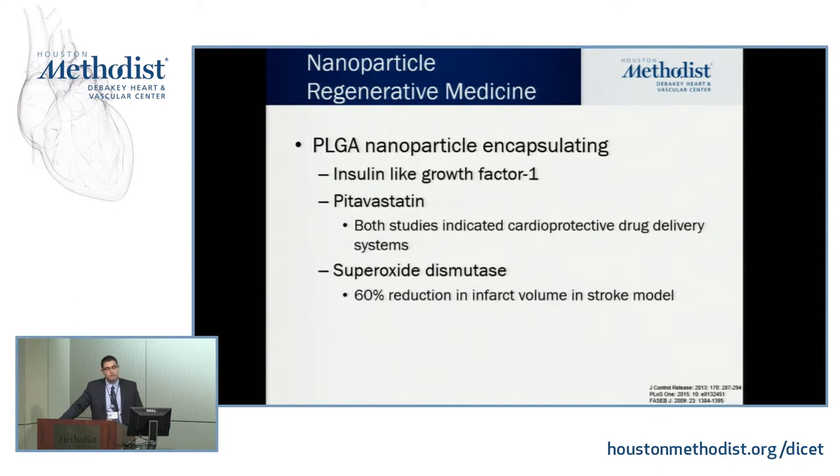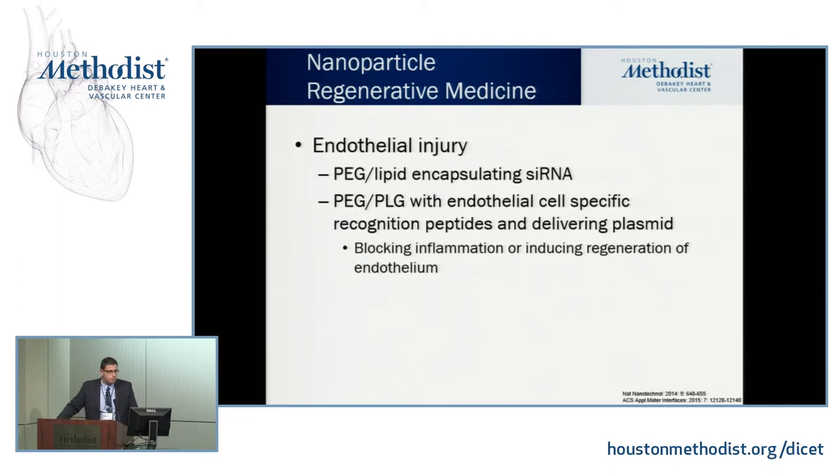Another example of regenerative medicine: you can use PLGA nanoparticles and incorporate growth factors. In the Journal of Controlled Release in 2013, researchers used insulin-like growth factor with a statin — demonstrating a cardioprotective drug delivery system. You can even incorporate anti-free-radical mechanisms such as superoxide dismutase, which in a 2009 publication showed increased ejection fraction and a 60% reduction in infarct volume in a stroke model. You can also use different polymers to encapsulate siRNA with endothelial-specific recognition peptides to block inflammation or induce regeneration.